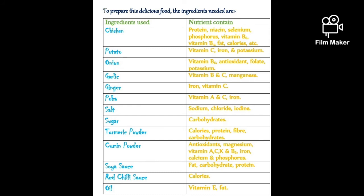Poha contains iron, vitamin A and C. Vitamin C is well known for being a potent antioxidant. Vitamin A is important for normal vision, the immune system and reproduction. Iron is a part of hemoglobin, a protein which carries oxygen from our lungs throughout our bodies. It helps our muscles store and use oxygen. Iron is also part of many other proteins and enzymes.